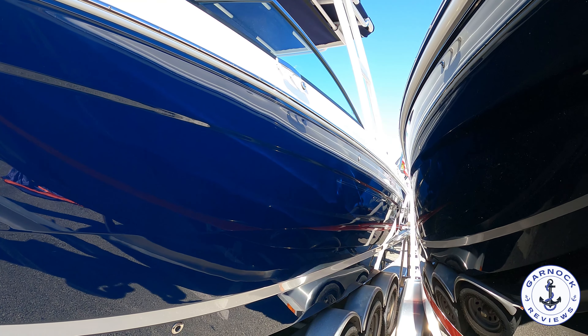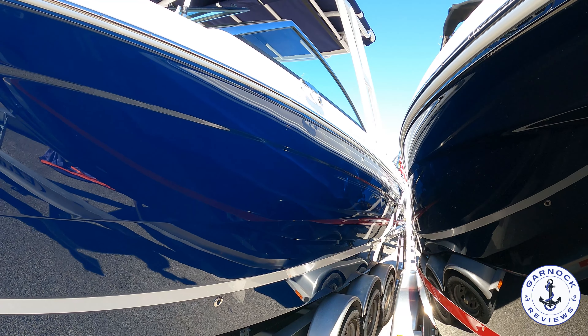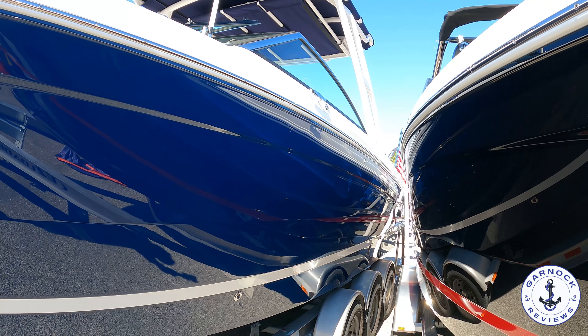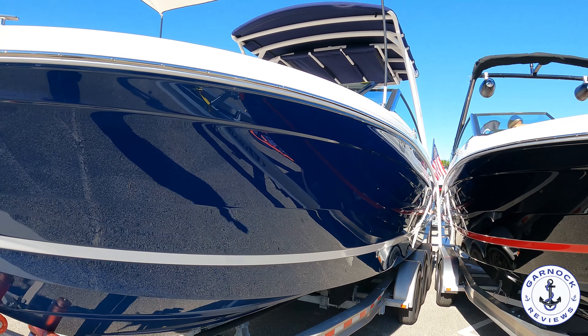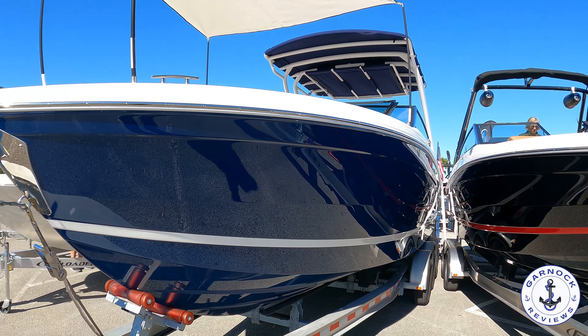Hey everyone, welcome back to Gannot Reviews. I recently featured the Cobalt R4 outboard bowrider on this channel and this time we're taking a look at the big sister. This is the Cobalt R8 outboard bowrider.